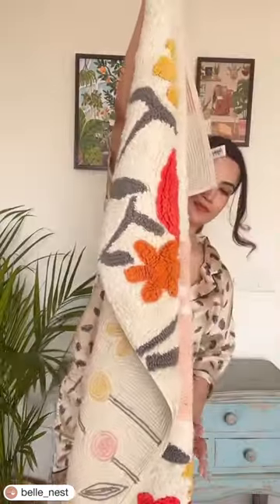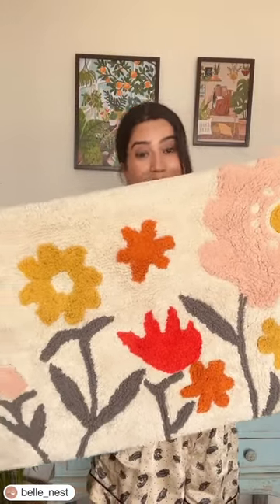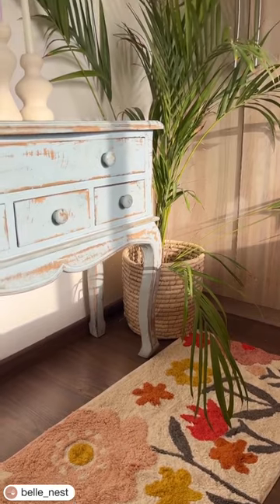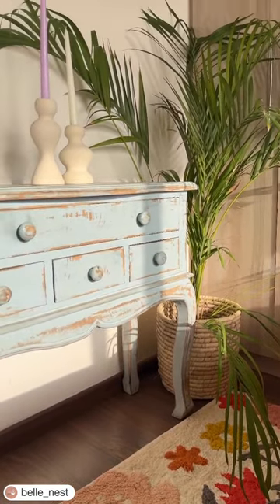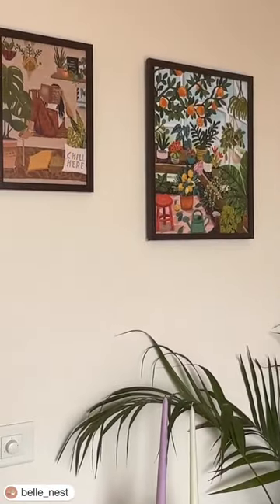And now the grand finale — this gorgeous rug. It's like walking in a meadow with all these flowers, of course with no bugs! The rug is also from Hippie, and there you have it — the metamorphosis of this dreary wall.